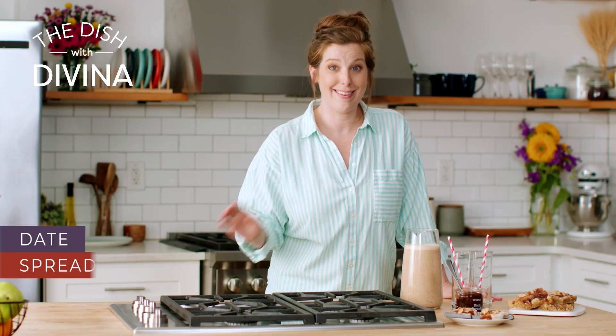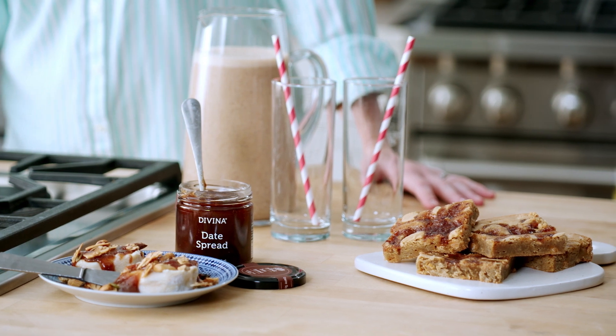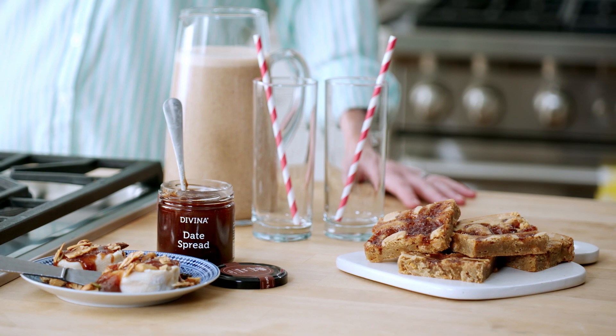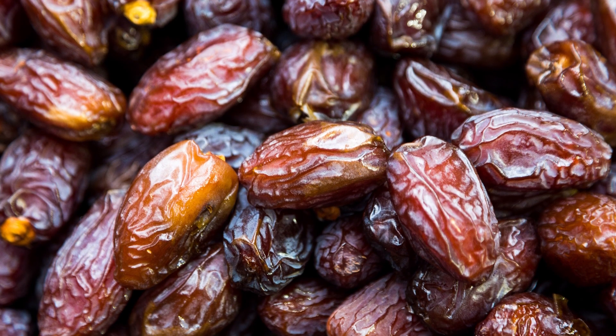I've got a date with dates, and I couldn't be more excited. Dates are an iconic ingredient in Mediterranean cuisine, and they're a great way to add sweetness to savory recipes. Like tomatoes, fresh dates have a peak season of just a few months. So even if they're available all year round, you're often not getting the best of the harvest.